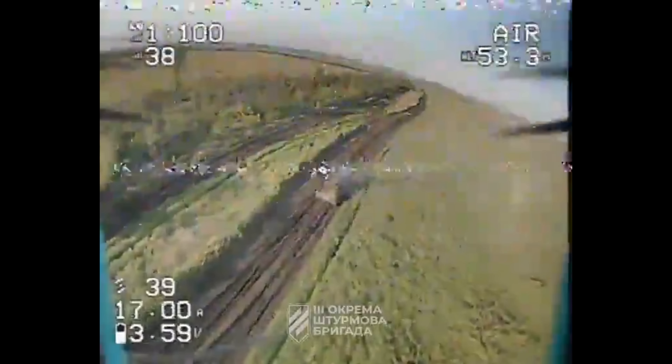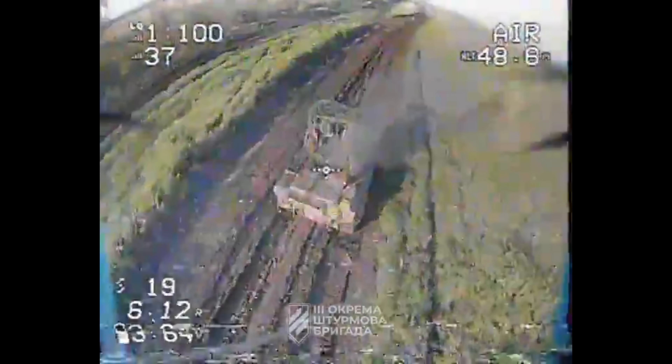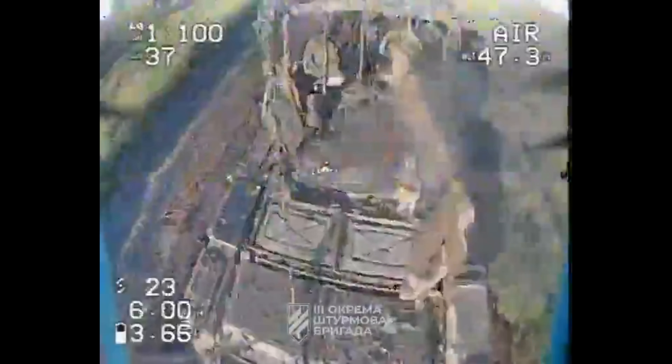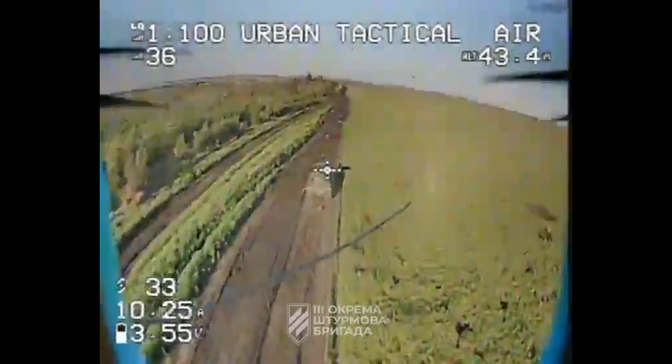As the third FPV drone comes in for a strike, the turret is burning with the hatches open, most likely due to the tank operators abandoning the tank as the warhead penetrates through. The third drone hits the top turret again, making sure the tank is taken out for good, destroying another of Russia's tanks and leaving one less for tomorrow.